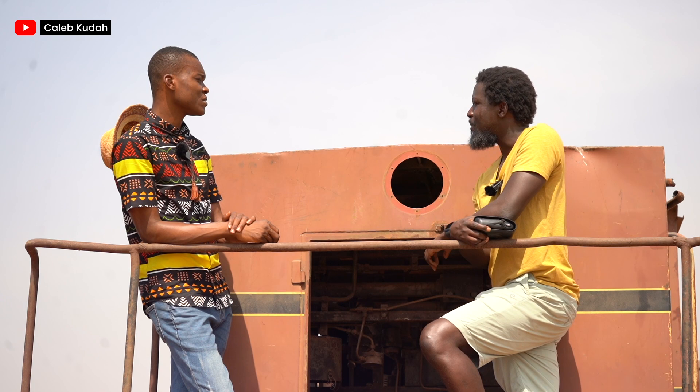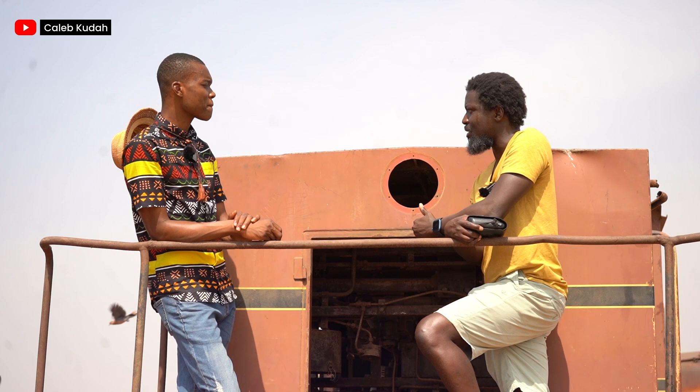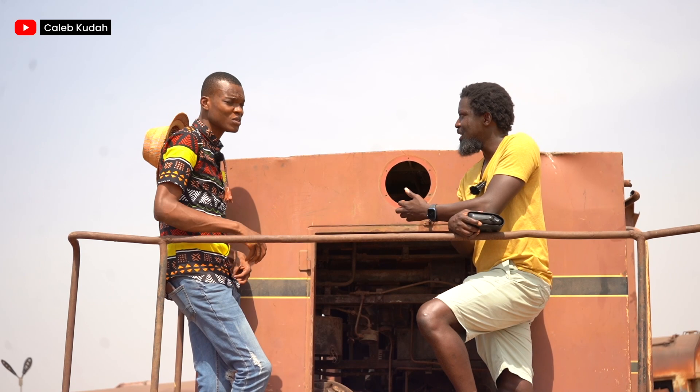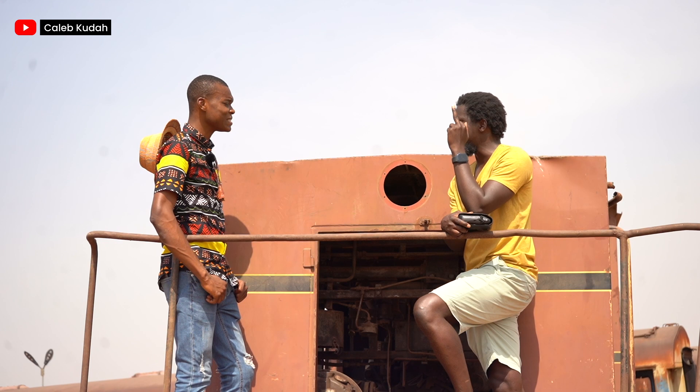My grandfather, for instance, walked from Tamale all the way to Accra in the early 20th century. At the time, where were you going to go? There was no railroad that connected from here. It was still in the Gold Coast era. My father, when they were young, the Bupe road didn't exist. They had to go through Salaga, take a boat across the river. At the time, Akosombo Dam hadn't been built, so the river was not as open and as dense as it is now.